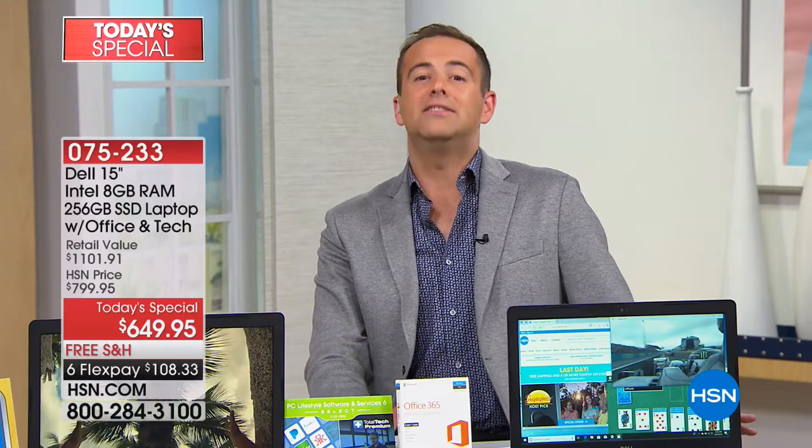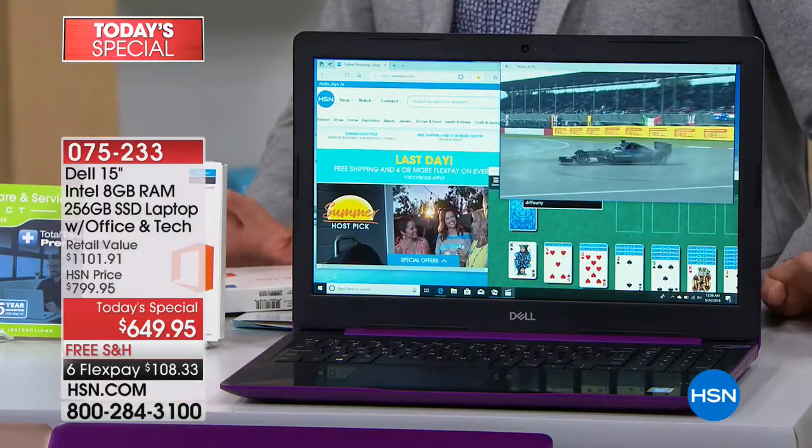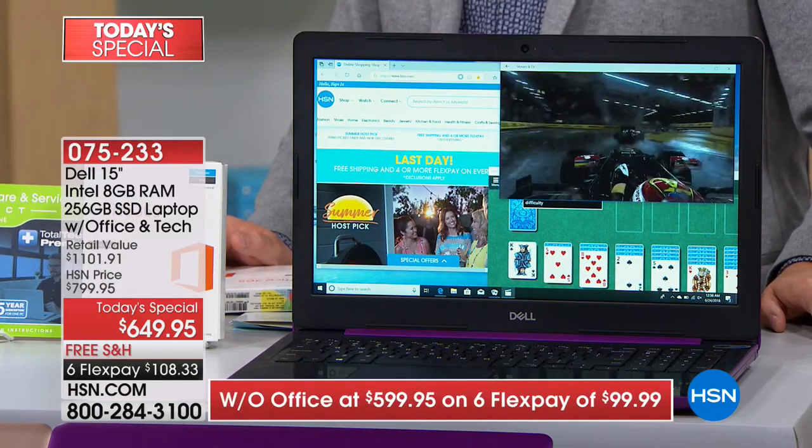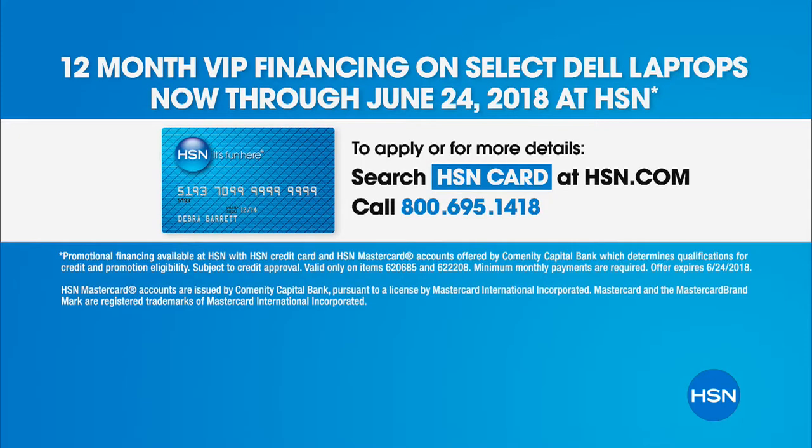FlexPay is open for all customers, old and new. We've taken our lowest price and divided it into six easy payments — no finance fees or applications. For just over $100, we ship your brand new Dell. HSN VIP credit card holders get 12 months of financing, bringing the price down to about $50 a month with no interest if the balance is paid in full.